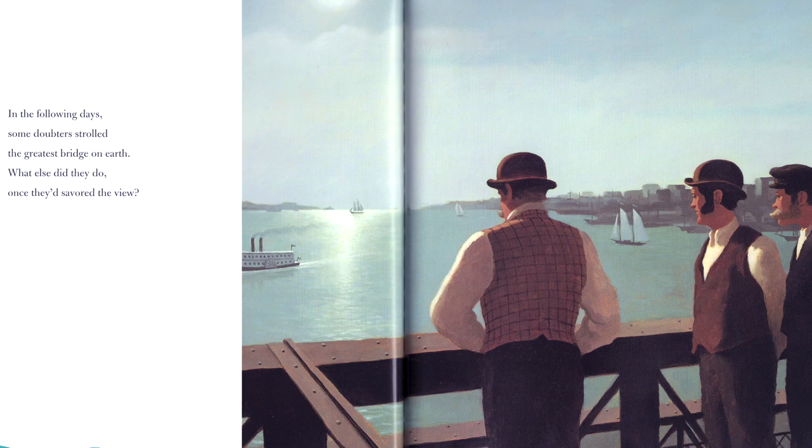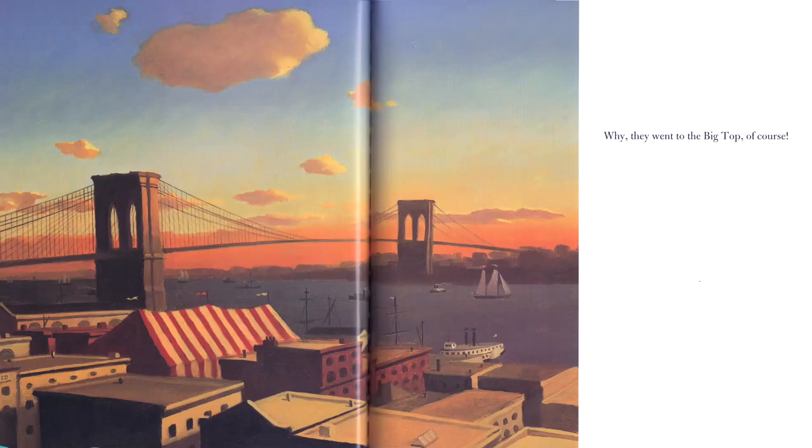And though the bridge stretched a mile, in just a short while, and much to the people's delight, the elephants had crossed, with the bridge still aloft. Barnum pronounced the thing sound. In the following days, some doubters strolled the greatest bridge on earth — and then went to the big top circus, of course. Barnum got his wish.